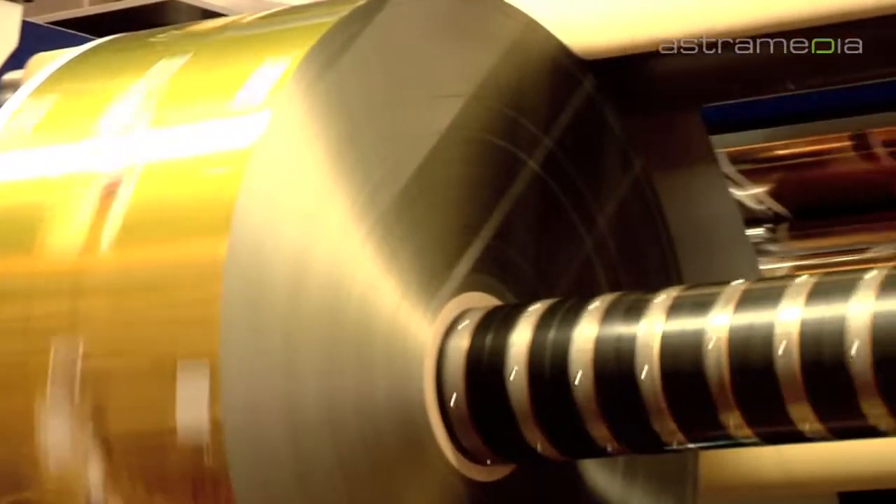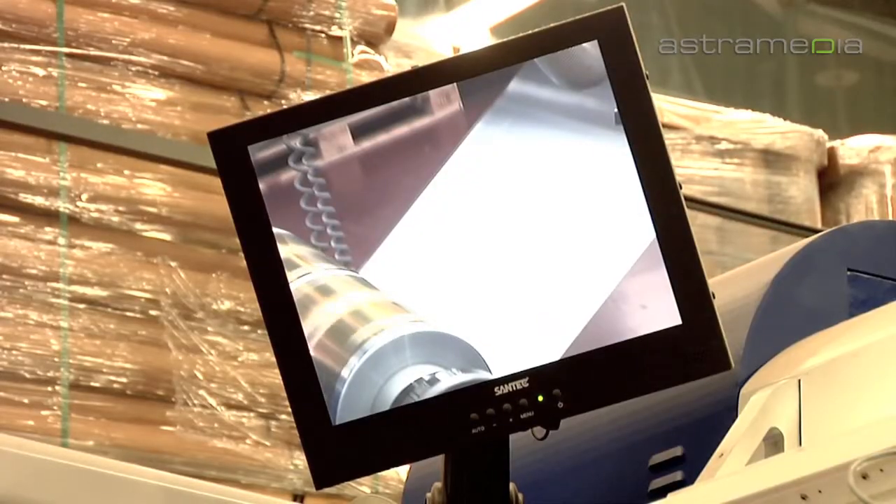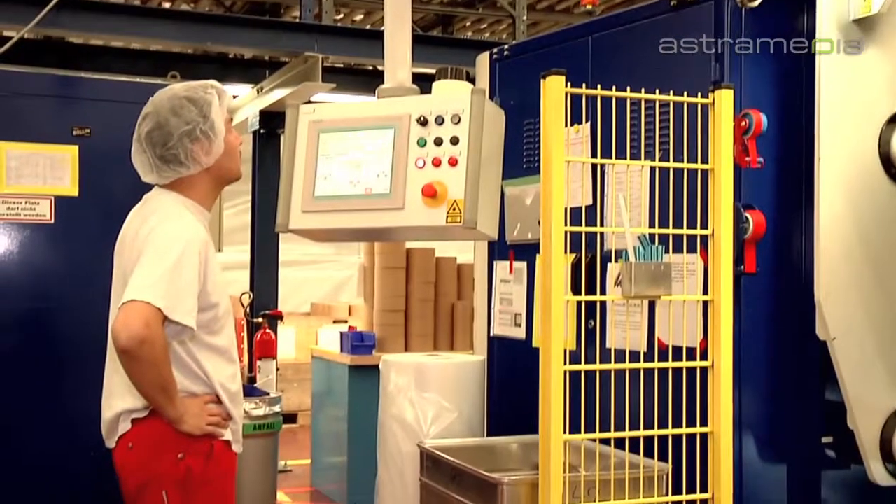Modern slitting systems, some with laser-scoring stations and electronic web monitoring, cut reels to size for your packaging machines.